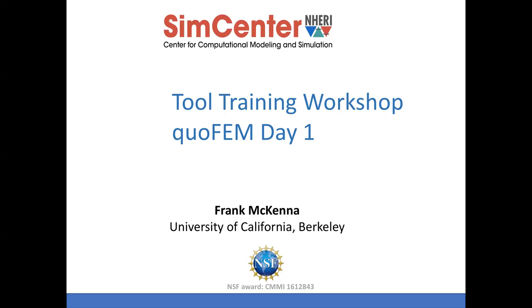Welcome everybody. My name is Frank McKenna. I'm here at UC Berkeley, working for the NERI SimCenter, which is a National Science Foundation funded project. I'm going to be presenting day one of a quoFEM tool training workshop.